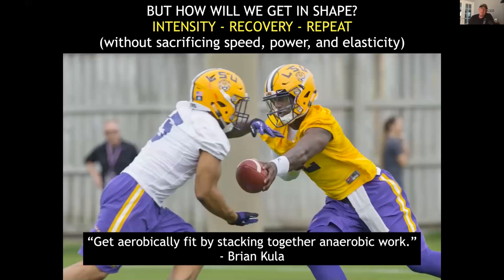How will we get in shape? Through intensity, recovery, and repeat. Brad's statement is pretty much the same: relentless rest, repeat. The great thing is by doing it this way we are not sacrificing speed, power, and elasticity. High school kids are nowhere near where they should be speed-wise. You could argue that college players are pretty close to their speed ceiling by the time they get there, but focusing on speed and power instead of getting tired every day means a lot to winning.